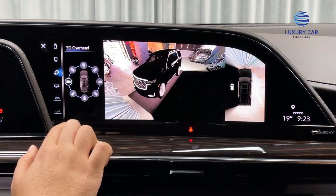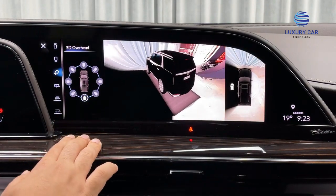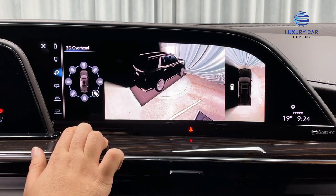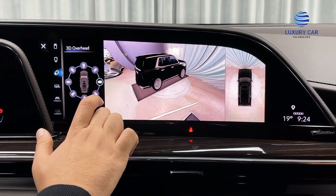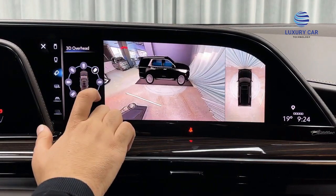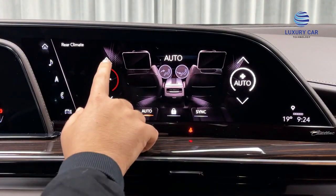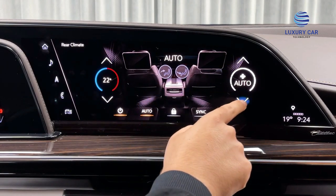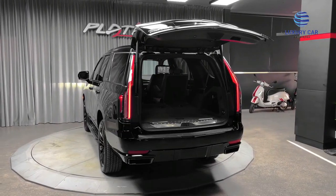The Cadillac Escalade is a full-size luxury SUV engineered and manufactured by General Motors. It was Cadillac's first major entry into the SUV market. The Escalade was introduced for the 1999 model year in response to competition from the Mercedes-Benz G-Class, Range Rover, and Lexus LX, as well as Ford's 1998 release of the Lincoln Navigator. The Escalade project went into production only 10 months after it was approved. The Escalade is built in Arlington, Texas.